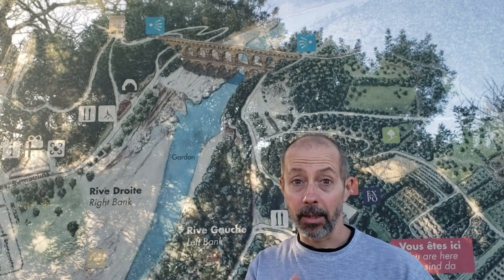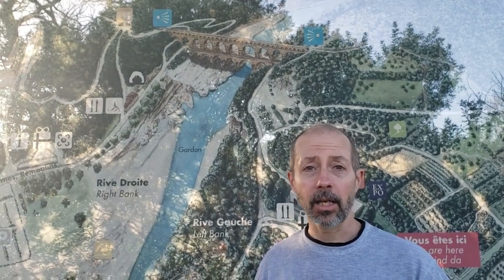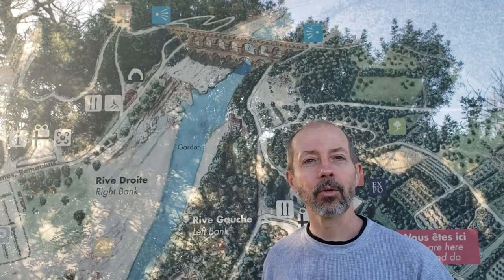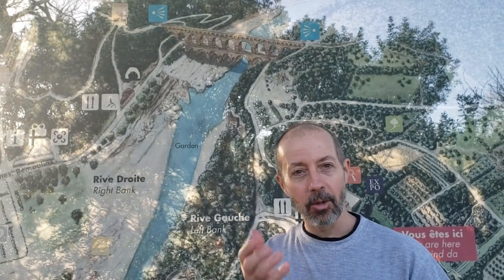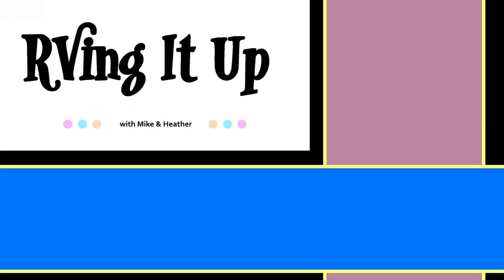What a beautiful day. I'm glad we came to Pont du Gard. As they say in French, c'était fantastique. It was a wonderful day and we look forward to seeing you on the road. Check out some of our other videos and subscribe to our channel — new content will be posted weekly.